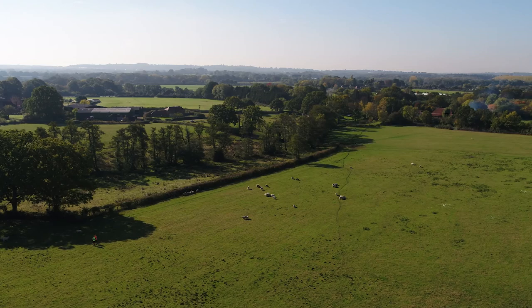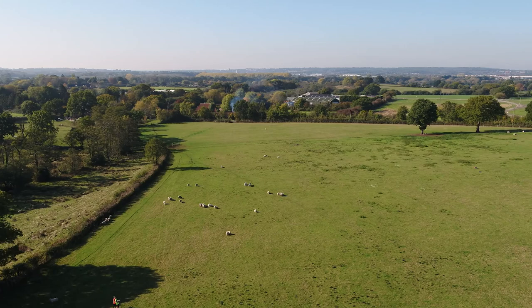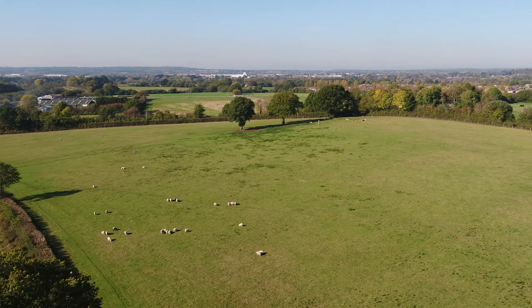The view south stretches across the site with an undulating landscape. The land here, including the tree line, will remain undeveloped, providing open space and ecological enhancements.